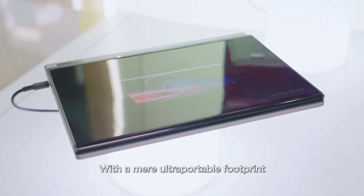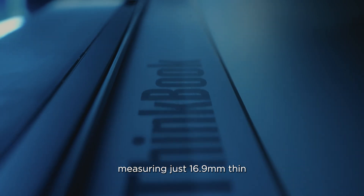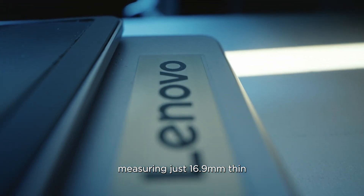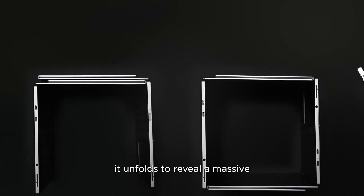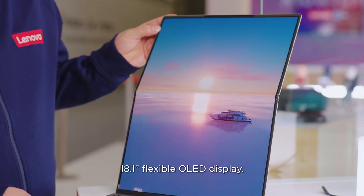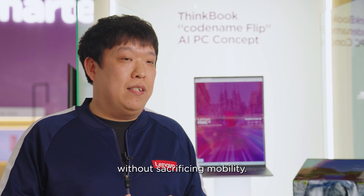With the ultra-portable footprint of a 13-inch laptop, measuring just 16.9 mm thin and weighing only 1.4 kg, it expands to reveal a massive 18.1-inch flexible OLED display — a true space-saving solution that doubles screen real estate without sacrificing mobility.